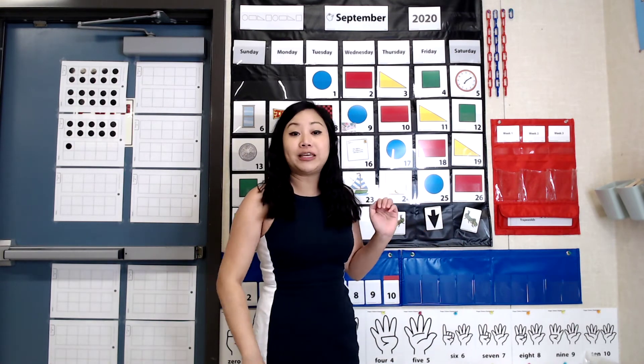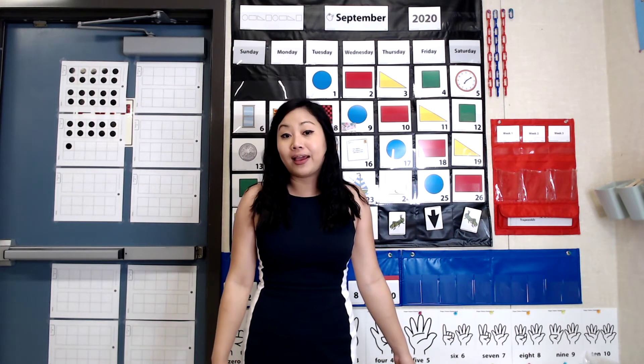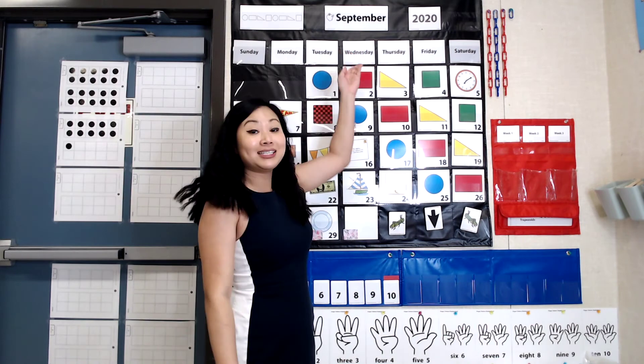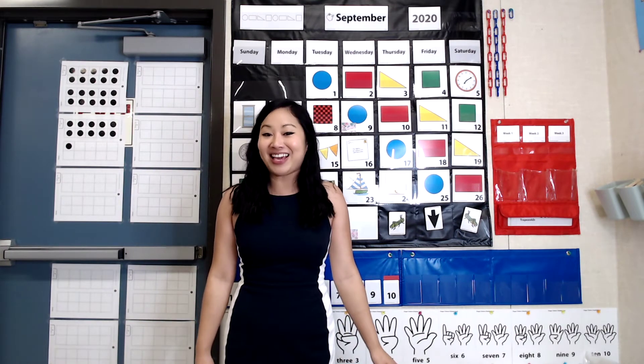Now, let's look at our calendar. Remember, each day this month, we will flip over one of these cards, and on each card is a number for each day. The month we're in right now is September. And today, we're flipping our last card for September. But before we do that, let's sing our song about the months of the year.